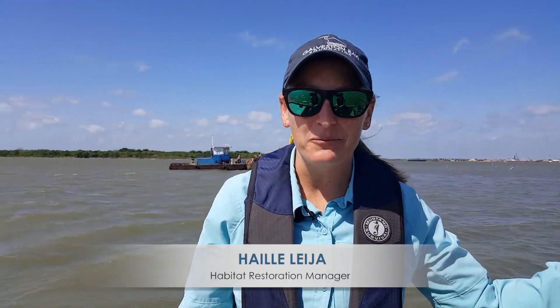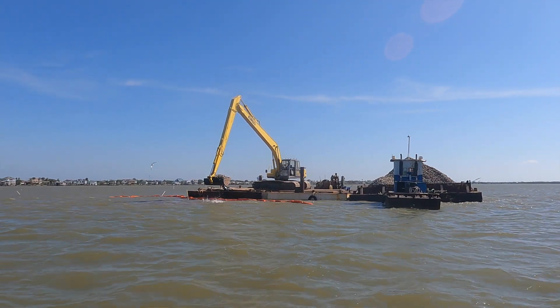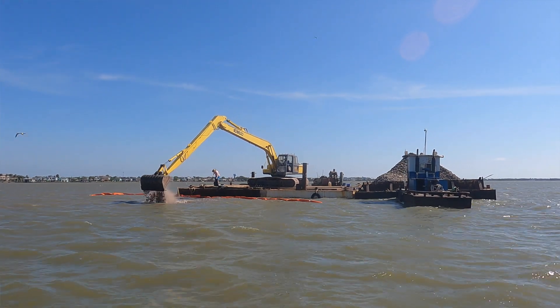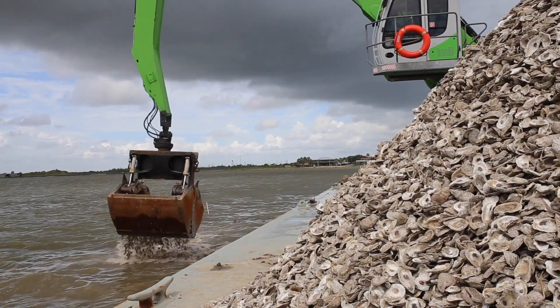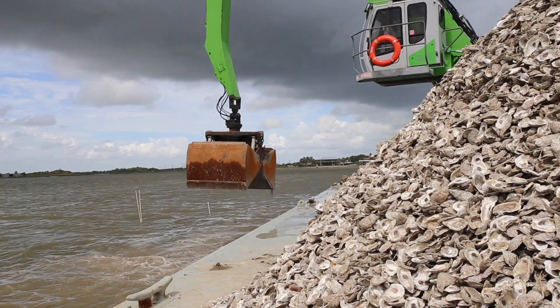We're in Dickinson Bay and we are placing about 500 cubic yards of recycled oyster shell into the water to create new oyster habitat. The first phase of this project was completed in 2018 with about half as much shell. Since its success we decided to do the second phase and double it, so we're excited to see a lot of new oyster growth.